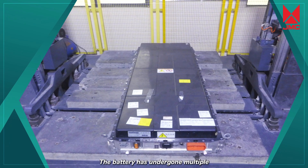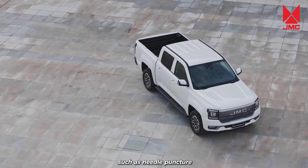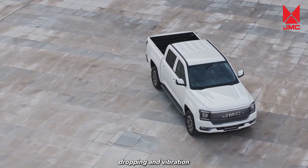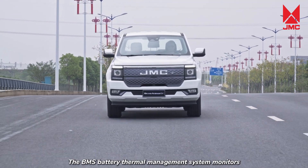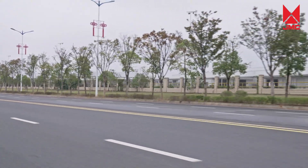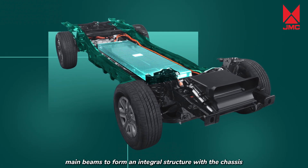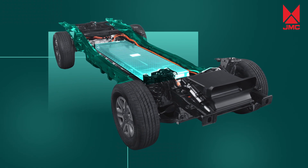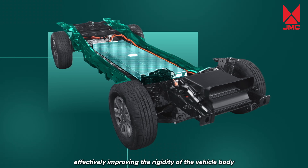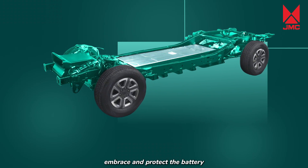In terms of battery safety, it adopts multiple fuse protection designs capable of withstanding 1,300 degrees Celsius fire for 30 minutes. The battery has undergone multiple extreme tests far exceeding national standards, such as needle puncture, high temperature, dropping, and vibration. The BMS battery thermal management system monitors and diagnoses in real-time for 24 hours. The battery pack is arranged between the left and right main beams to form an integral structure with the chassis, effectively improving the rigidity of the vehicle body, with front and rear longitudinal and transverse beams embracing and protecting the battery.